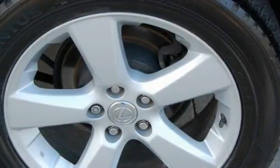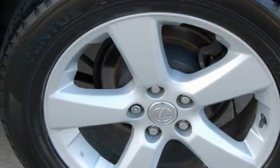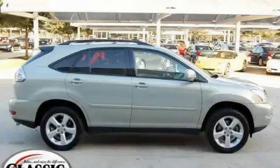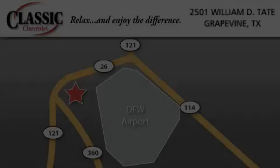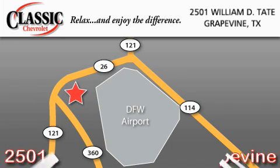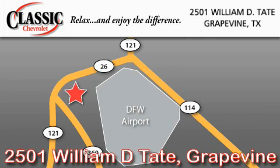This SUV won't last long at this price, call and arrange a test drive now. Classic Chevrolet is located at 2501 William D. Tate in Grapevine. Our goal is to exceed all of your expectations to ensure that you'll return for future visits.